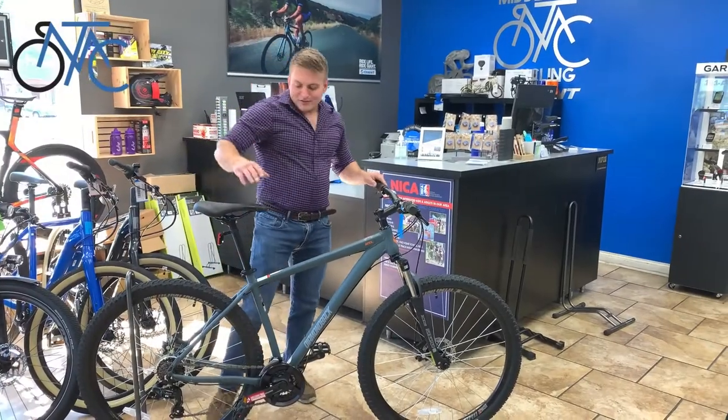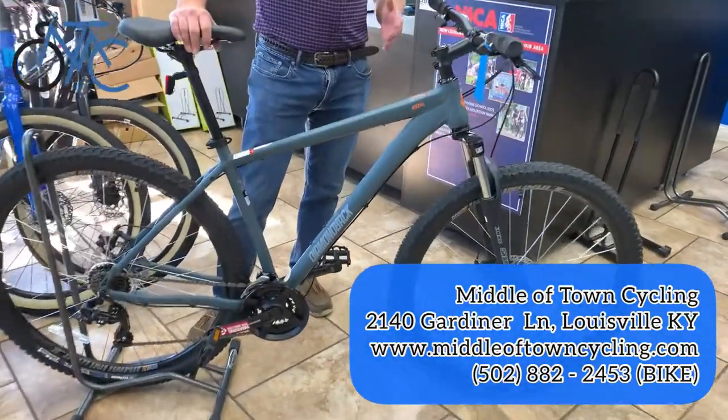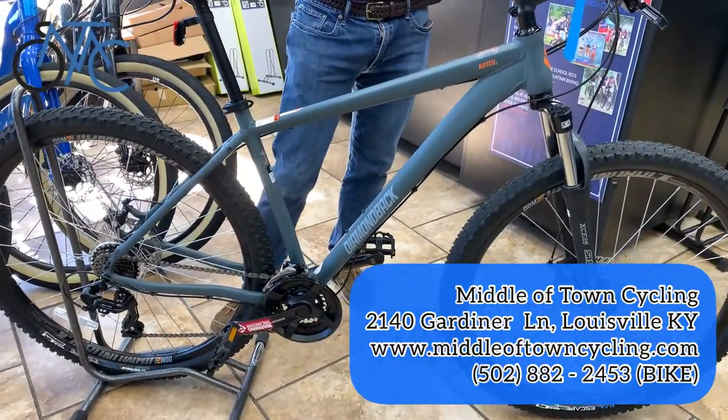Hey everybody out there online, I am Ross with Middletown Cycling and I have the Diamondback Hatch 2 29er. This is a really nice entry-level mountain bike.